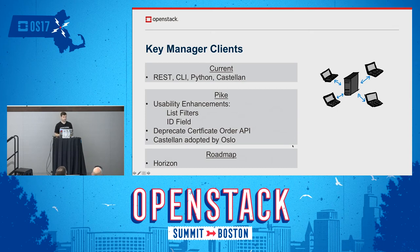Finally in Pike, something exciting: the Castellan library, which was developed by the Barbican team, has been adopted by Oslo and becomes that much more officially OpenStack. If you want to talk to a key manager, you would import the Oslo library Castellan. Looking forward in the roadmap, something missing from Barbican is there is no Horizon dashboard yet, and that's a future roadmap item for us.